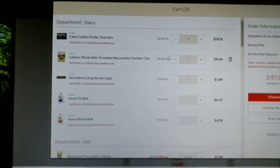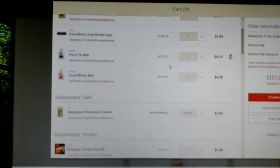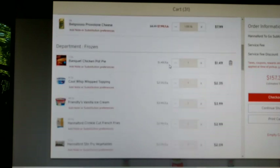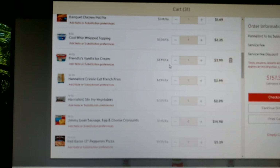Four pounds of Cabot butter — I'm on my last pound, so I want to make sure I have plenty in the house. A 32-ounce Galbani whole milk shredded mozzarella cheese. A dozen large brown eggs. A gallon of Hood 1% milk and a gallon of Hood whole milk — my husband likes the whole and Jacob and I like the 1%. One pound of deli provolone cheese. One Banquet chicken pot pie for my husband in case I'm busy in the garden and he gets hungry. One Cool Whip — I'm going to use that for a Jell-O recipe.